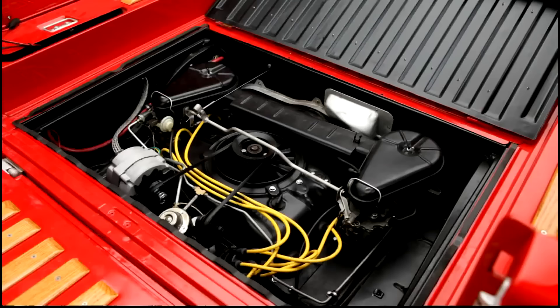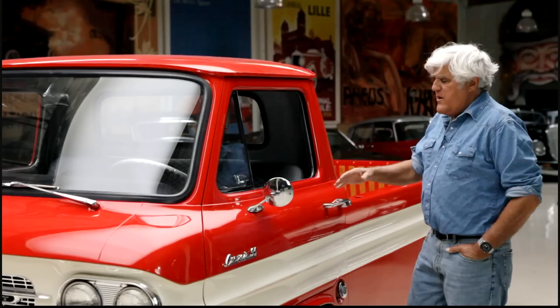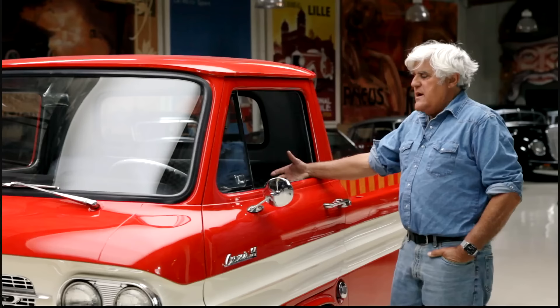They built three variants: the Corvan, which was a van version; the Loadside; and the Rampside — which this one is. I think the Rampside was the most popular version. Not a lot of options: AM radio, and a few other basics. It always makes me laugh how things we accepted back in the day you'd never accept now — like, the vent window opens but hits the mirror. You couldn't get away with that today, but it came from the factory like that.